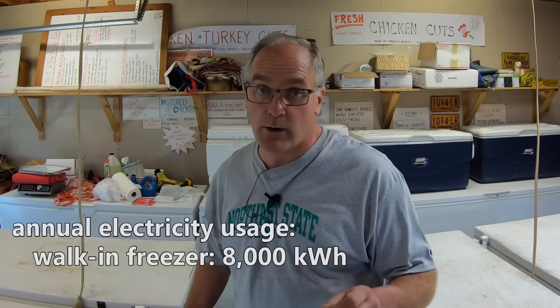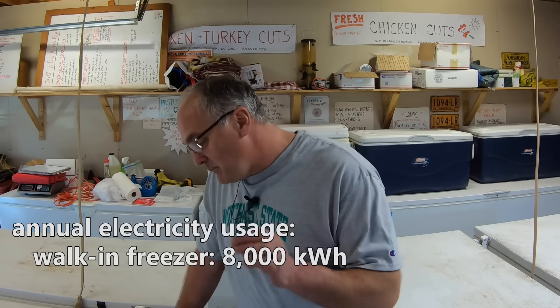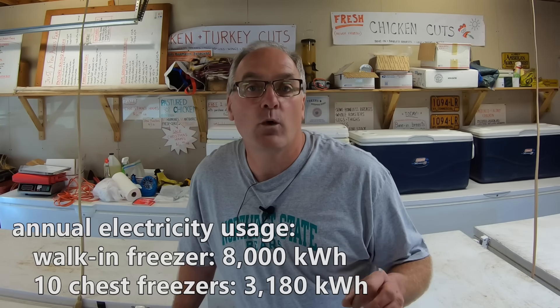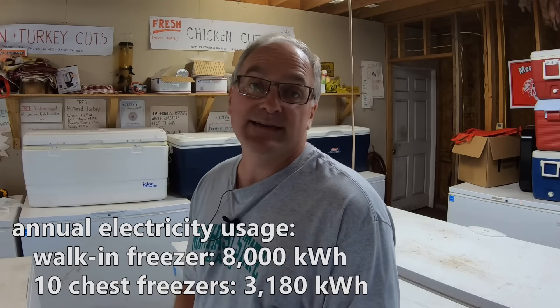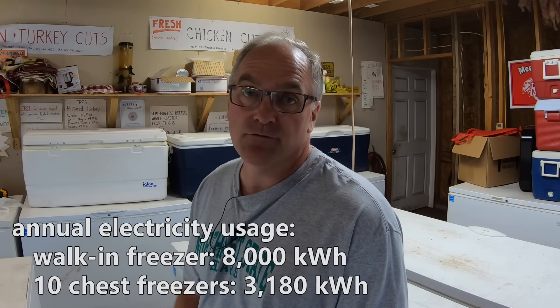To compare power consumption, I don't have a walk-in freezer to stick my watt meter on, so I went online and looked up how much power a walk-in freezer uses. It turns out that on average, a walk-in freezer uses about 8,000 kilowatt hours per year for an eight-by-eight-by-eight unit. Compared to my chest freezers, which use 3,180 kilowatt hours per year, my ten chest freezers use about half as much power as an equivalent walk-in freezer.